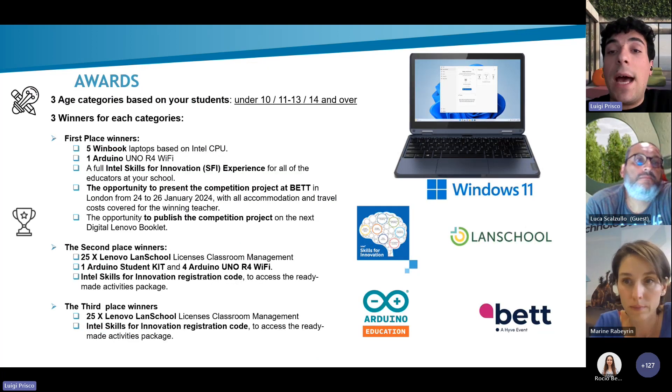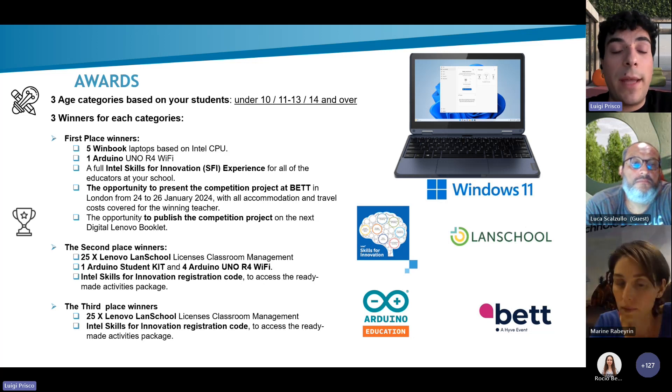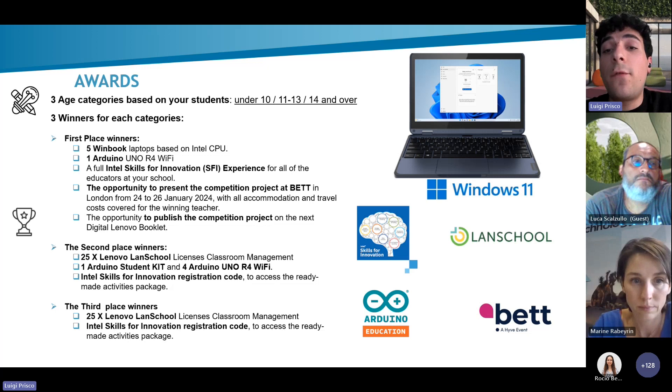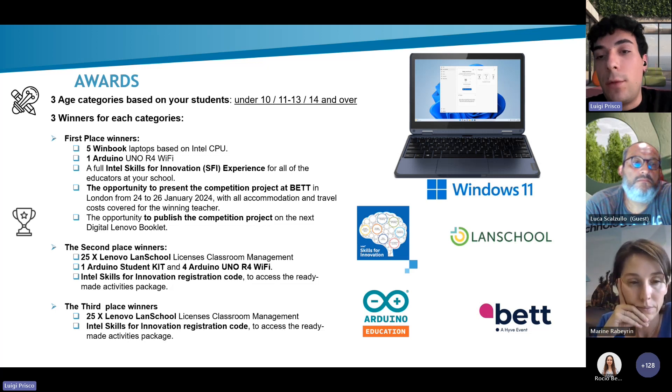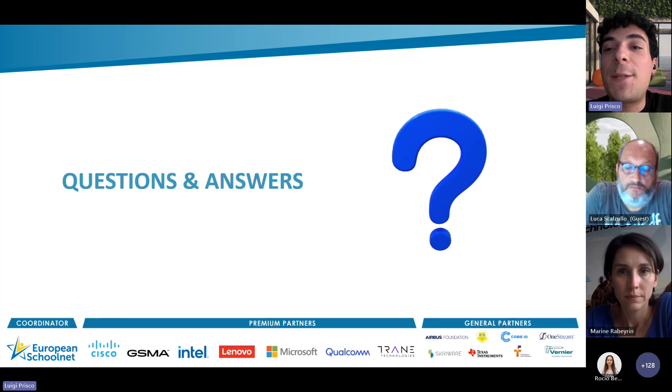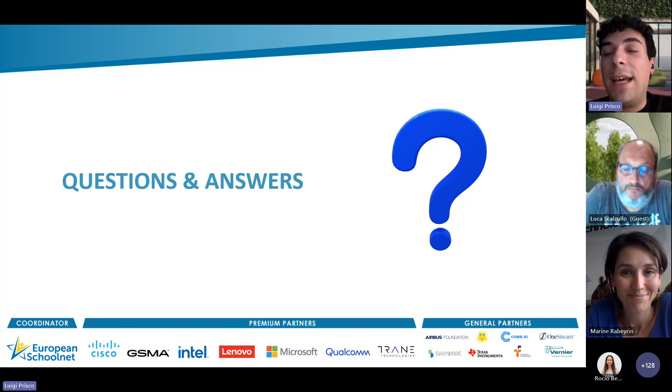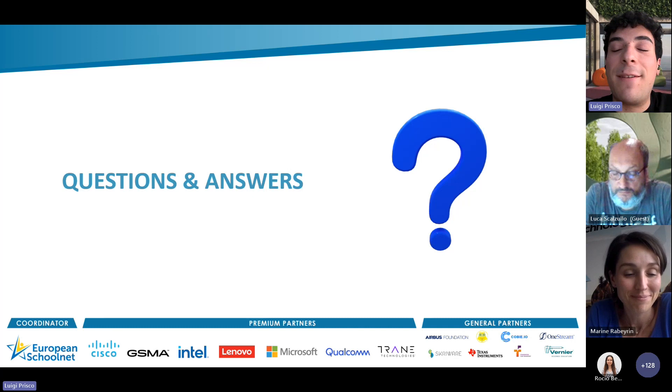Here you can see an exhaustive list of all the awards that you could win by participating in the competition. There will be three winning projects for each category, ranked from first to third. We expect many, many submissions and entries — so unleash your creativity and participate in the STEM Alliance and Lenovo competition!